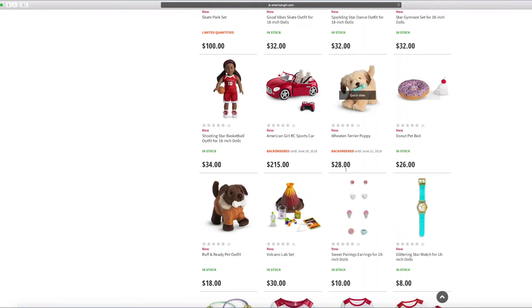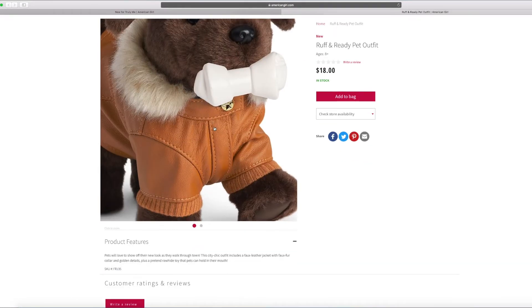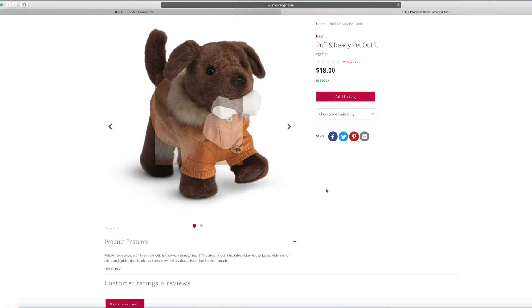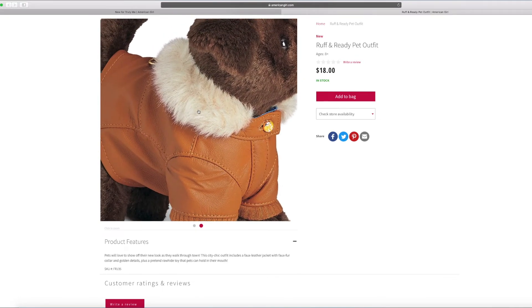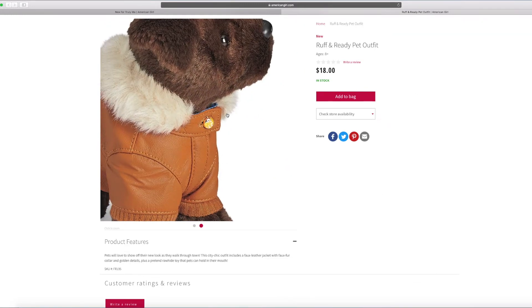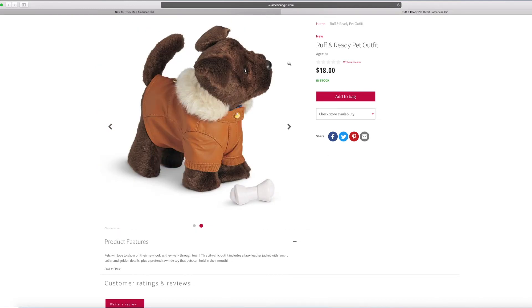And then this one is the rough and ready pet outfit. You can get this for the Wheaten Terrier probably. It has a little leather jacket and a bone is included. This part looks like it's furry — looks like a little collar for it. There's a gold button too, and I think inside it's blue. Yeah, I see some parts are blue there.